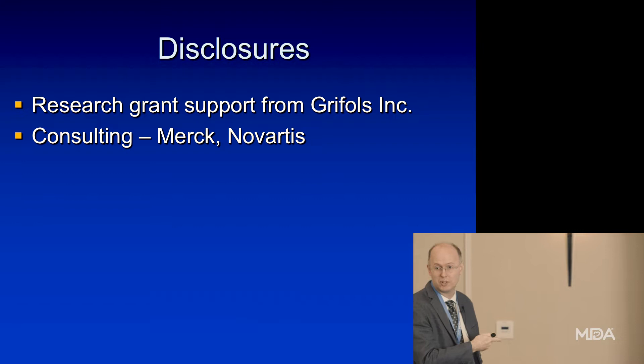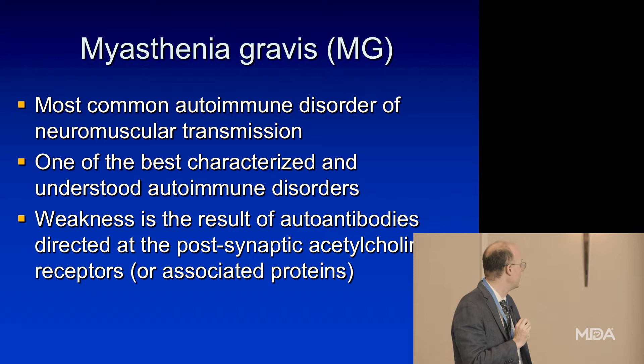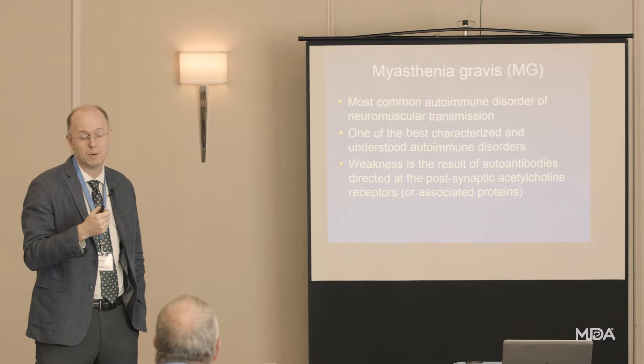Myasthenia is the most common autoimmune disease affecting communication between nerve and muscle, and is actually one of the most logical and best understood autoimmune diseases, because it makes so much sense how the antibodies to the acetylcholine receptor, and even to MuSK, would cause patients' symptoms.